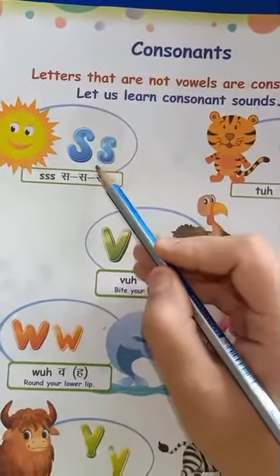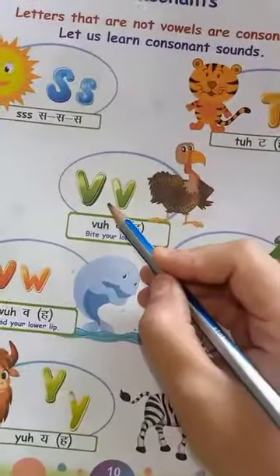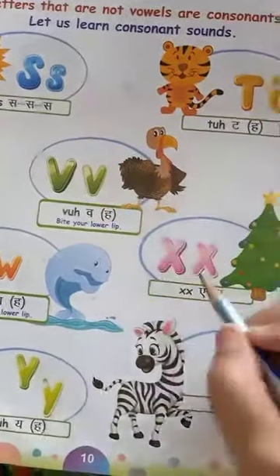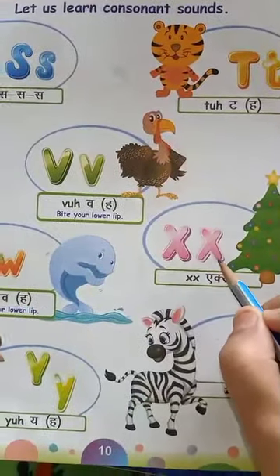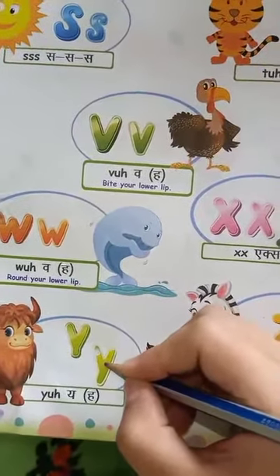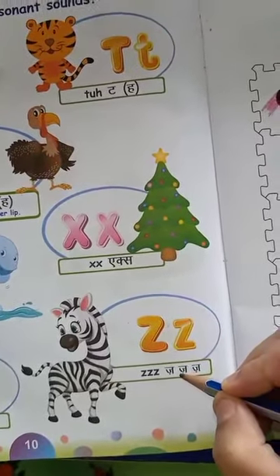S-S. T-T. V-V. W-W. X-X. Y-Y. Z-Z. Okay.